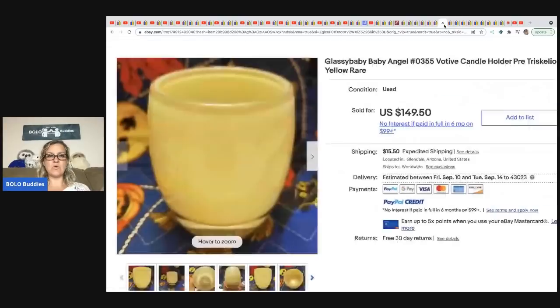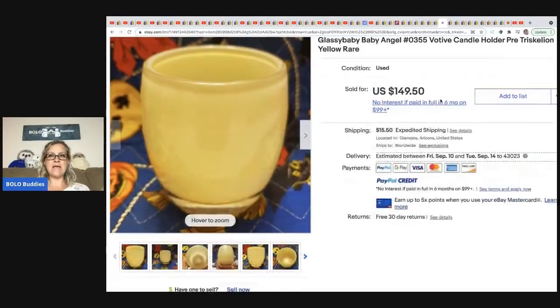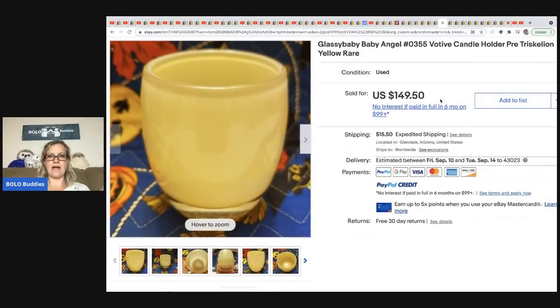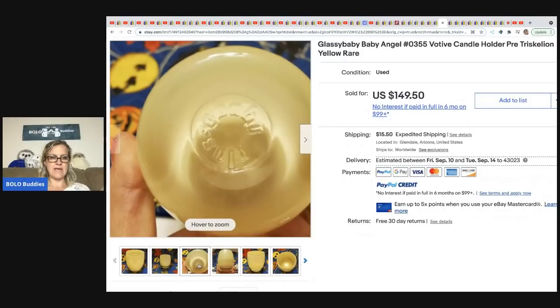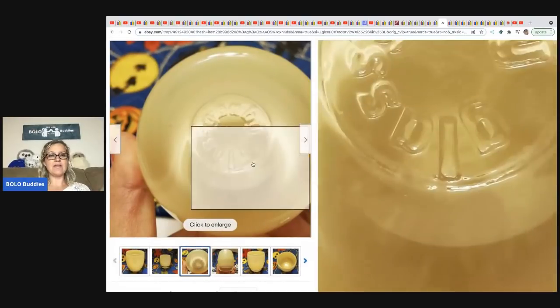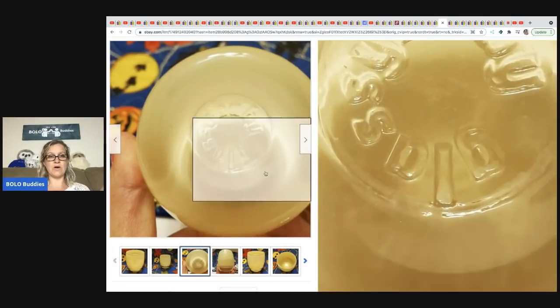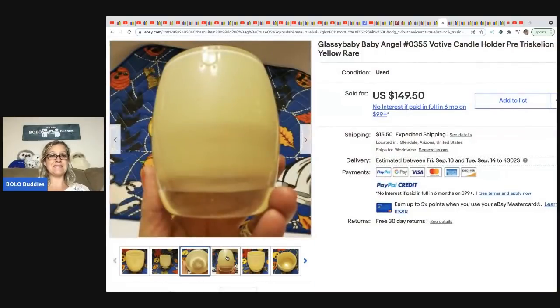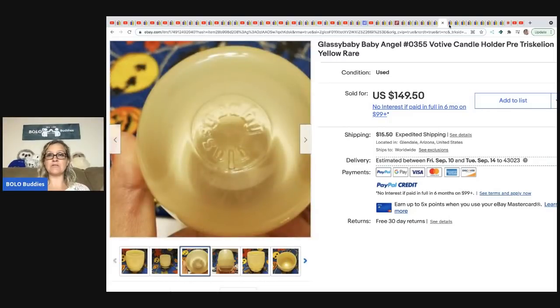From Butterfly Hustles: a Glass Baby candle holder — holds small candles. This is definitely a bolo. It was a super quick sale. She got it at the Goodwill for 99 cents and flipped it for $149.50.